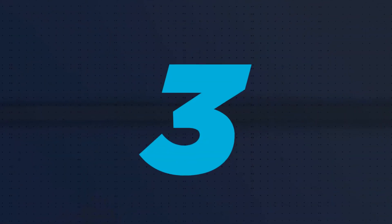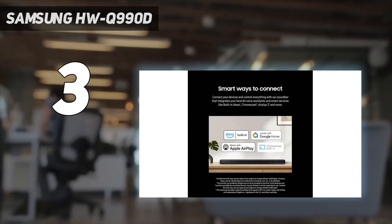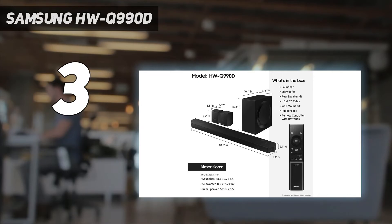At number 3: the Samsung HW Q990D. Samsung's Q990D flagship soundbar is a complete package for those seeking an uncompromised Dolby Atmos home theater audio experience.